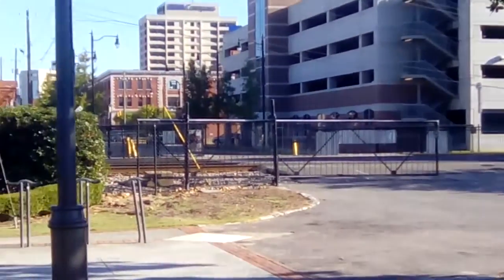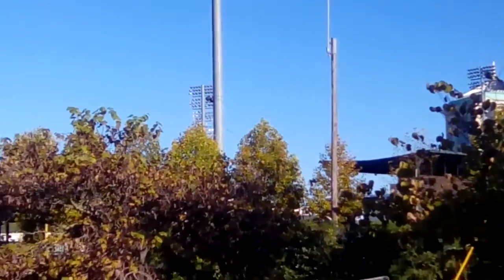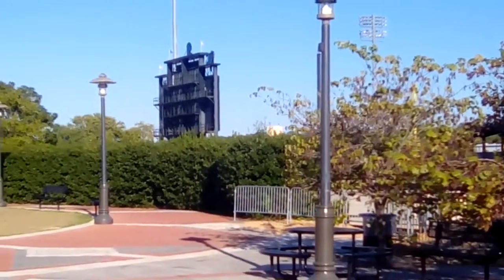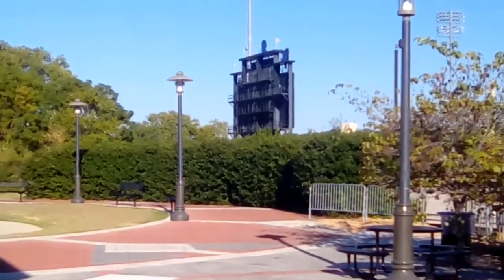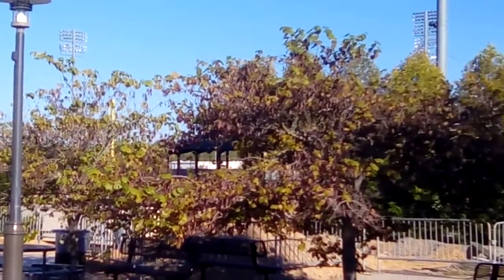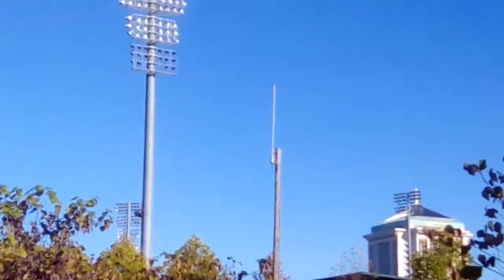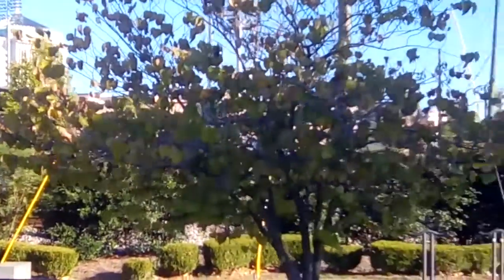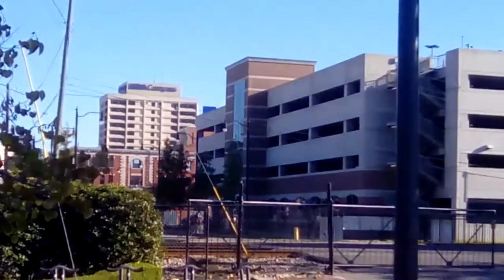Over here you have CSX tracks and then the Biscuits ball field. The Biscuits are the name of the minor league team here for Montgomery. The ball field is just beautiful — very retro, very old feeling.